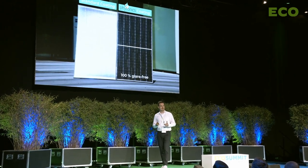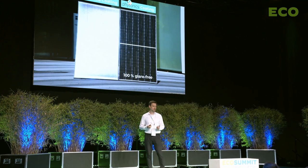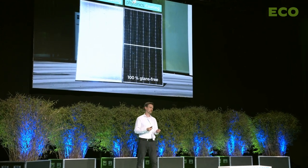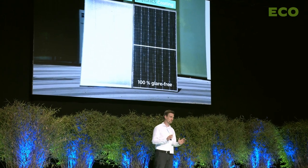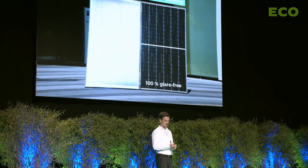The good news is that we have solved this reflection problem with our coating. It is now possible to create solar modules which are absolutely glare-free under all conditions. This enables this huge area potential for PV power generation, and so we can now accelerate the energy transition in Europe.